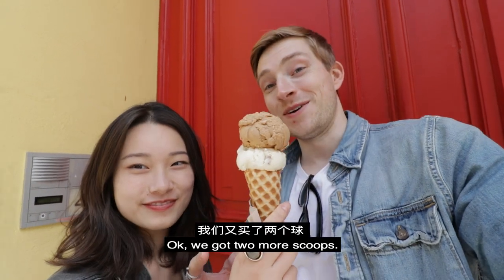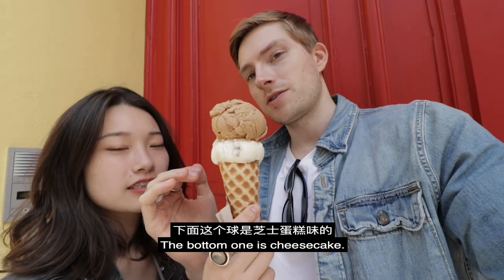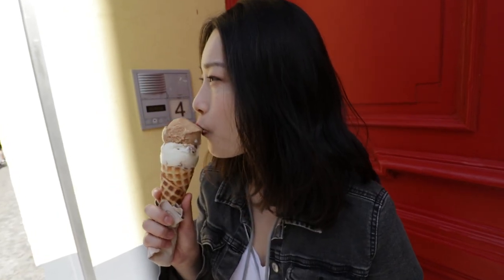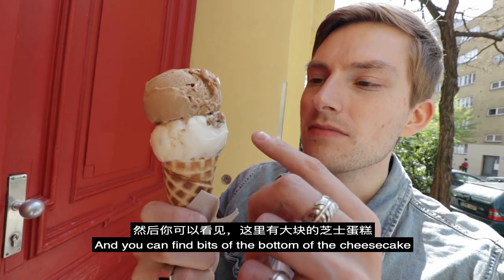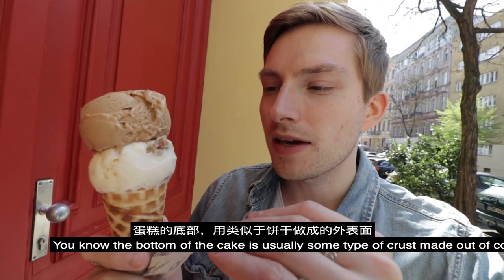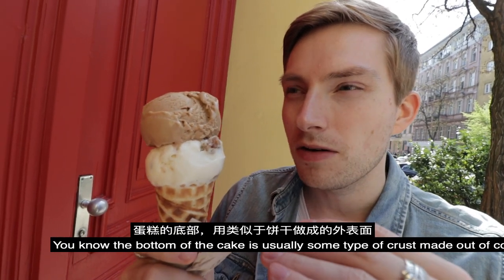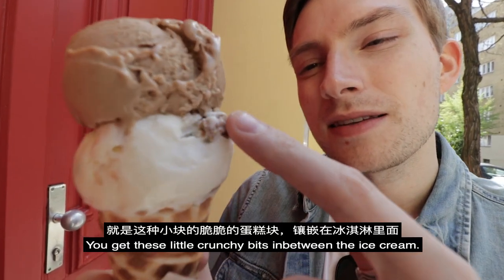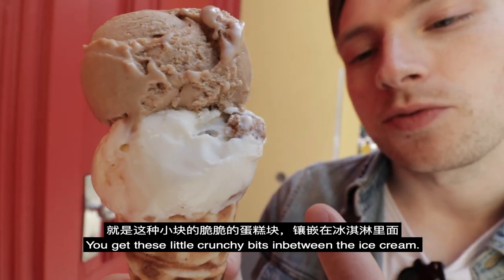We get two more scoops. Here they are. The bottom one is cheesecake. So good. That smells so good. The cheesecake is really delicious. And you can find bits of the bottom of the cheesecake — it's like a New York cheesecake. The bottom of the cake is usually some type of crust made out of cookies. It's super crunchy. You can see it here. So you get these little crunchy bits in between the cheesecake ice cream.